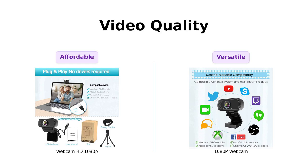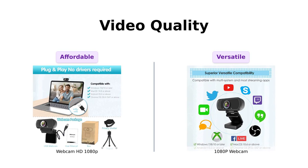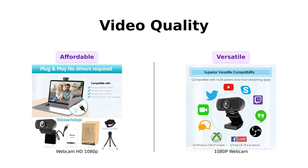Now, let's move on to the 1080p webcam, also priced at $29. This webcam is specifically designed for professional quality video calling, recording, conferencing, and gaming.